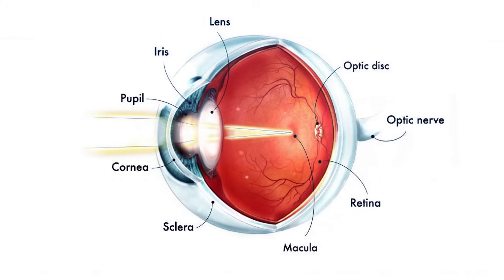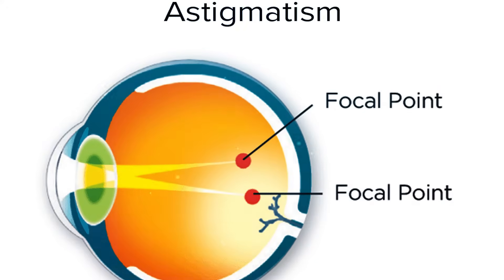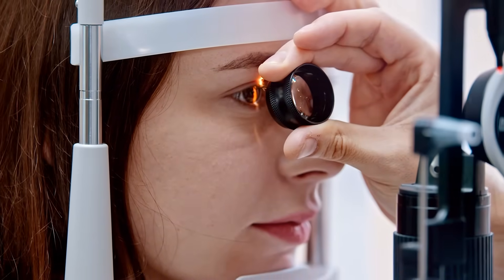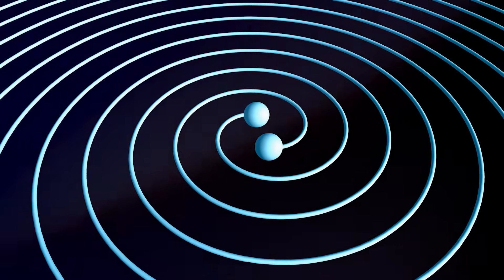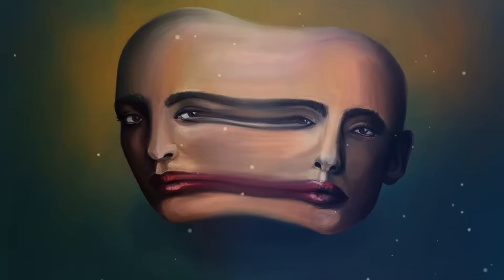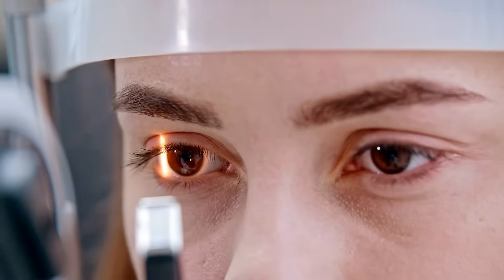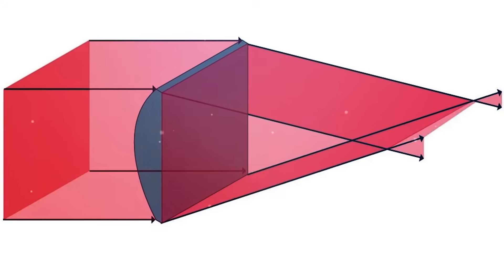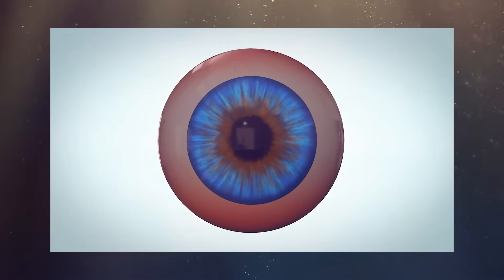Now let's address the unique challenge of astigmatism. Astigmatism is a defect in the eye or lens caused by a deviation from spherical curvature, resulting in distorted images. Light rays are prevented from meeting at a common focus, introducing a unique challenge with the uneven curvature of the cornea or lens. Enter the cylindrical lens — a precise instrument designed to address this irregularity, ensuring an even distribution of light and a harmonious focus on the retina.